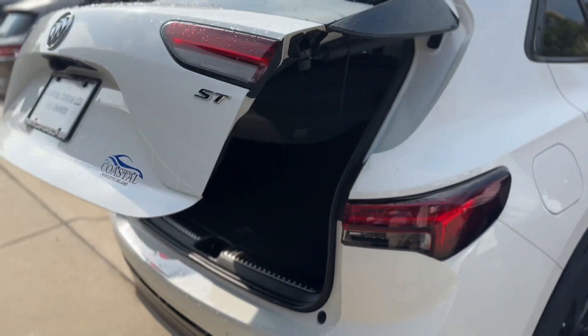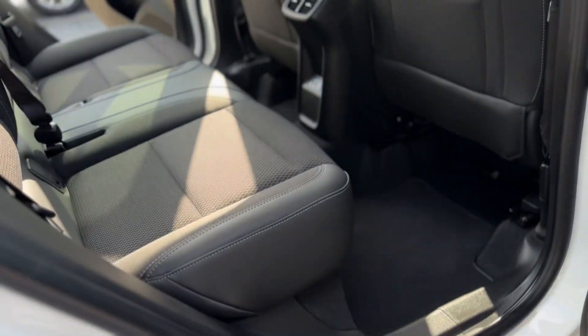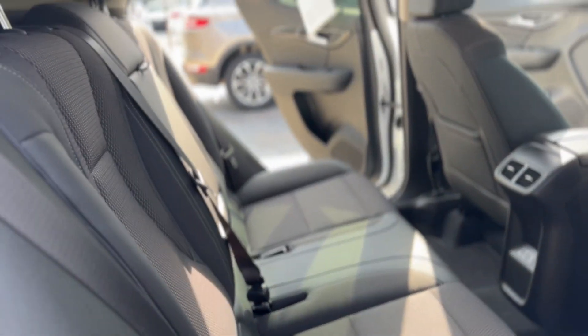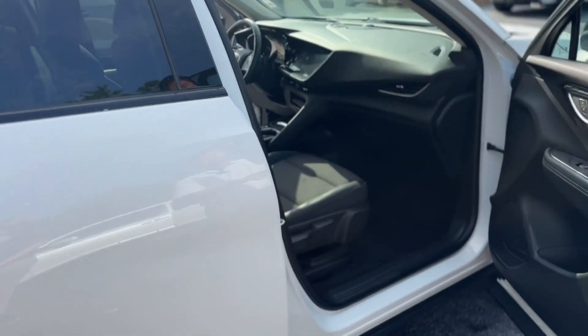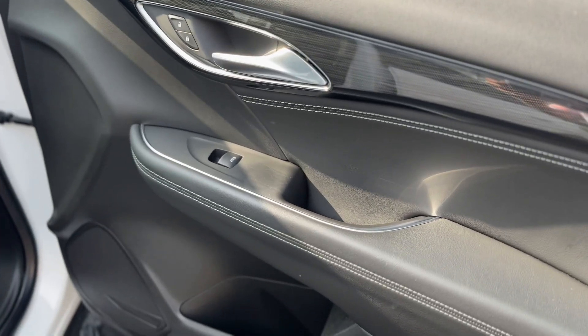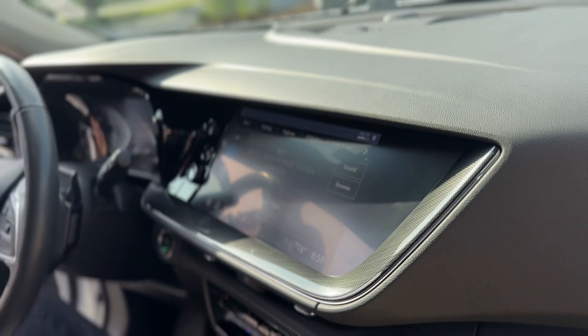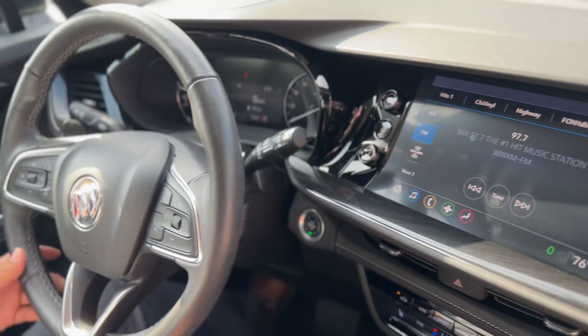Here in the back seat on the passenger side, you've got pretty much more of the same — very clean throughout. Let's have a seat in the passenger side and I'll show you some features on the inside. It's very easy to get into.